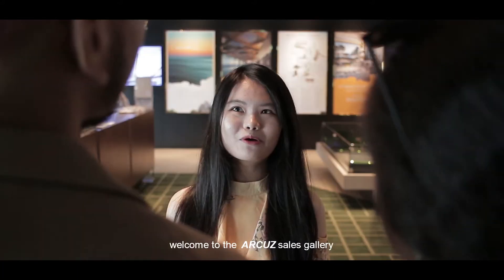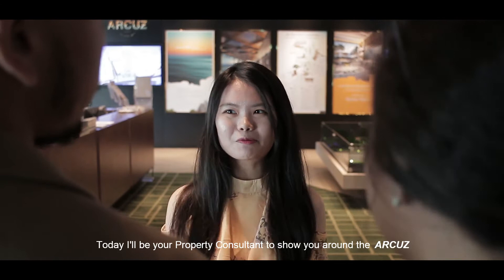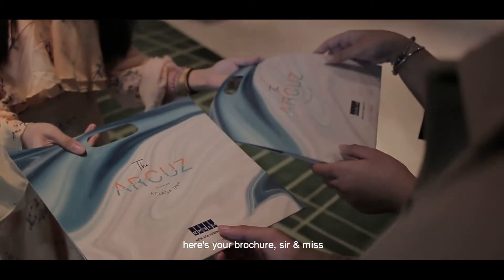Hi sir, hi miss! Welcome to The Akers. I'm Celine, nice to meet you. Today I'll be your property consultant to show you around The Akers. Here's your brochure.